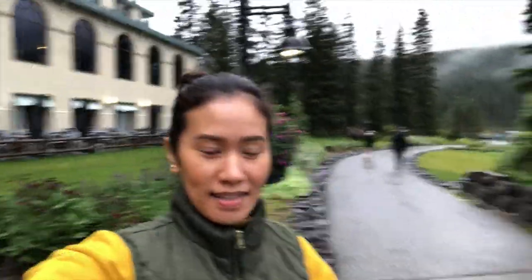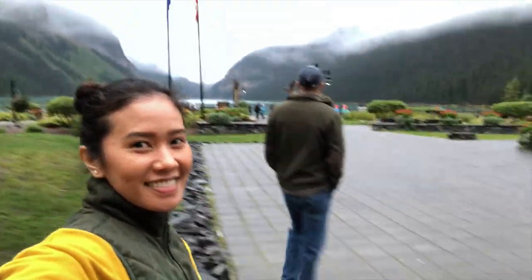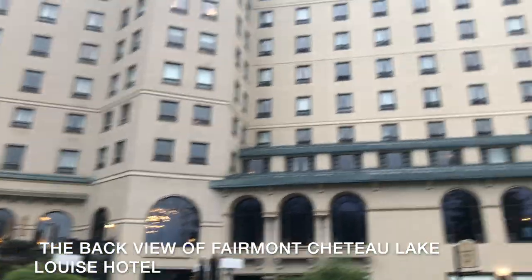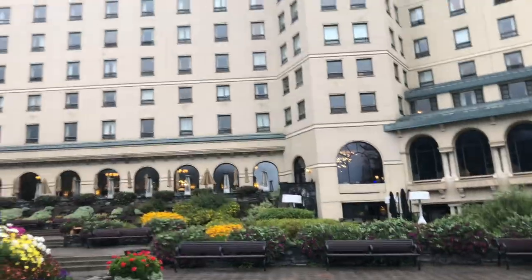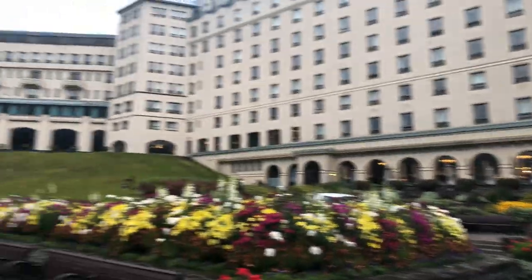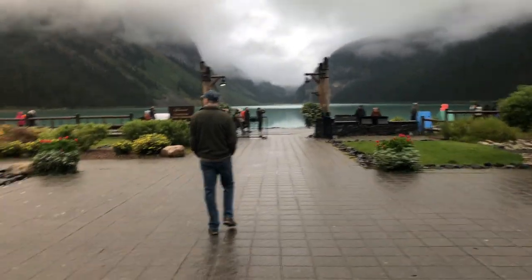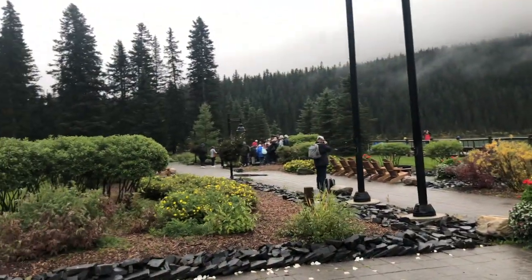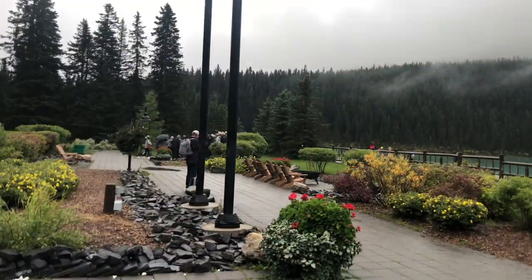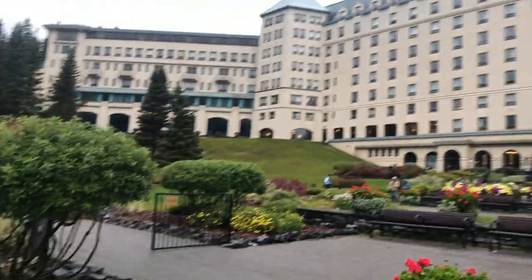Good morning! We're here in Lake Louise, Canada. This is the back of the hotel — it's called the Fairmont Lake Louise Chateau — and right now we're going out to the lake. And this is the lake. There are a few people around, but it's beautiful.